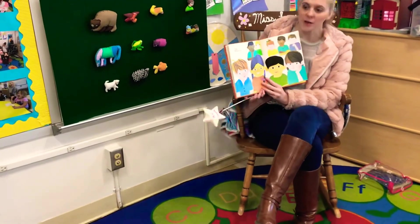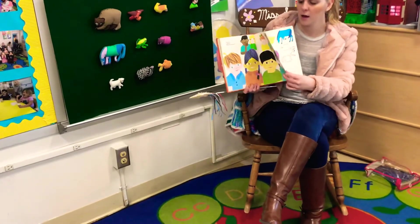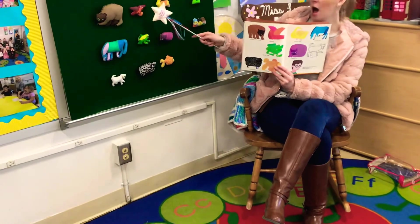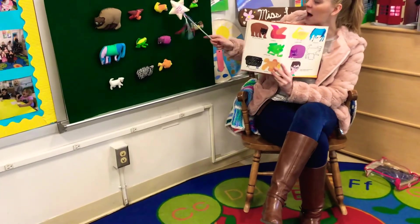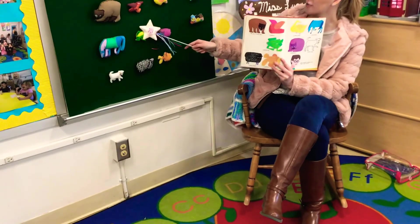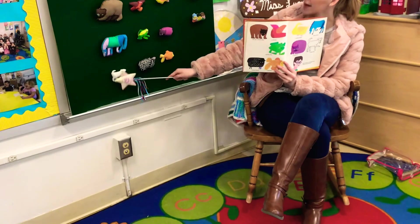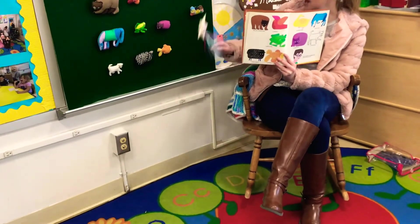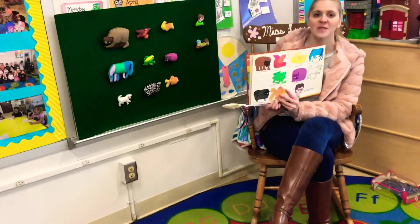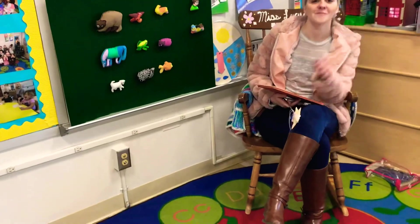Children, children, what do you see? We see a brown bear, a red bird, a yellow duck, a blue horse, a green frog, a purple cat, a white dog, a black sheep, a goldfish, and a teacher. That's what we see — the end. Bye, y'all! Thank you.